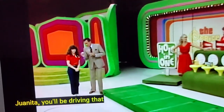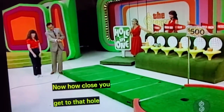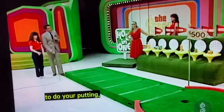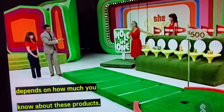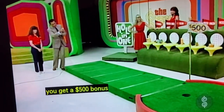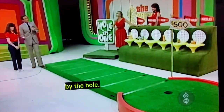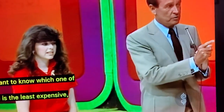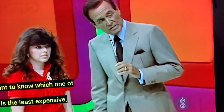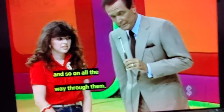Juanita, you'll be driving that if you get that ball in that hole. How close you get to that hole to do your putting depends on how much you know about these products. If you know everything there is to know, you get a $500 bonus, and you putt from that line right up there by the hole. We want to know which one of those is the least expensive, which one is the least expensive of the remaining products, and so on, all the way through them.